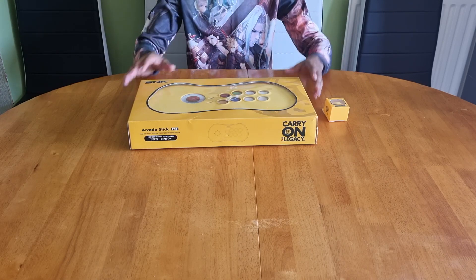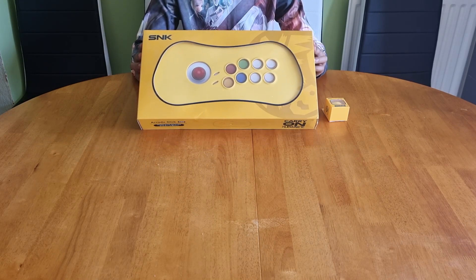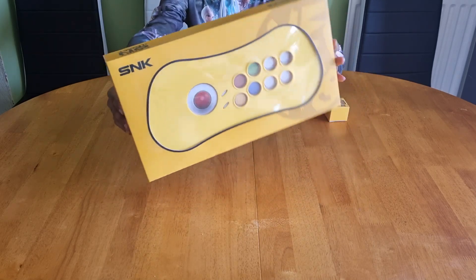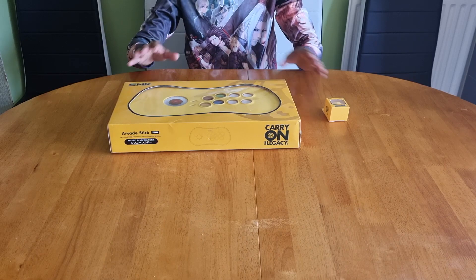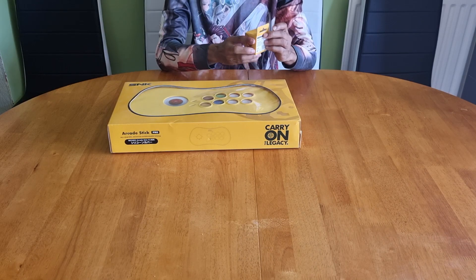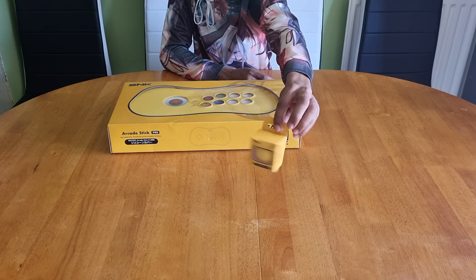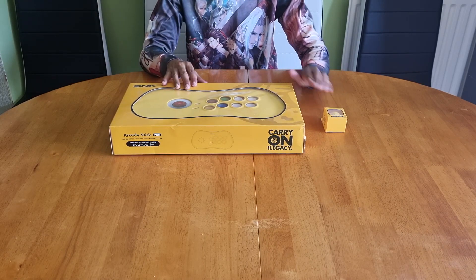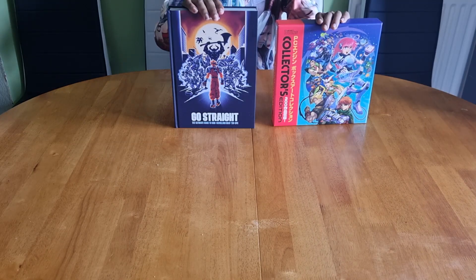These two accessories are a must-have if you own the Neo Geo arcade stick, and I advise you to grab them now while the prices are low. This is the Neo Geo arcade stick pro silicone cover — it will protect and preserve your arcade stick to the fullest. This is the ball-top silicone cover — you put it on the top of your joystick and it will give it life for years and years. If you've got the Neo Geo arcade stick, 100% invest in these two lifesavers.